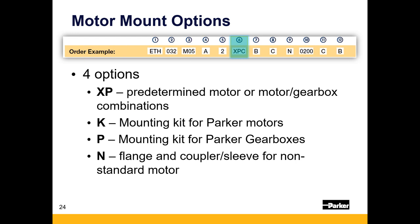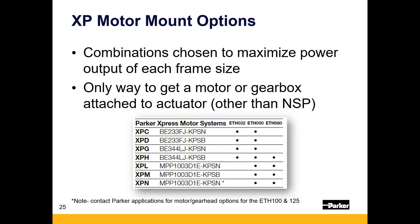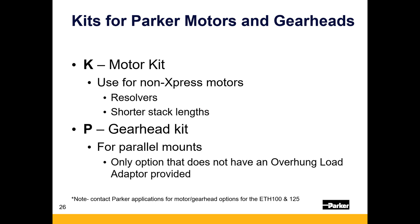Express motors maximize the power output of each frame size. These options may be a bit oversized and include some safety factor — you'll notice they represent the largest stack length motors for each frame size. If you want something more right-sized, that is always an option too. We can assist with that and mount pretty much any Parker motor stack length that would be right-sized for the application.